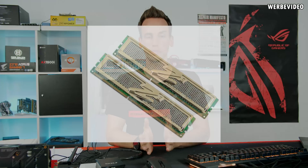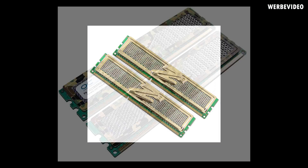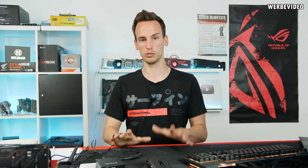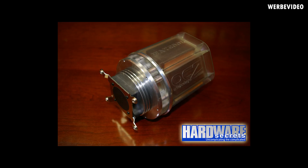OCZ was really famous for their memory modules. They had the gold series, the camouflage series, and the Flex XLC or Flex X series - even water-cooled memory modules, which were really special back around 2005-2006. That's when OCZ had a peak for DDR3 memory. They were also very popular for DDR1 and DDR2, with really nice performing memory ICs. I used them many times especially for my AMD systems.